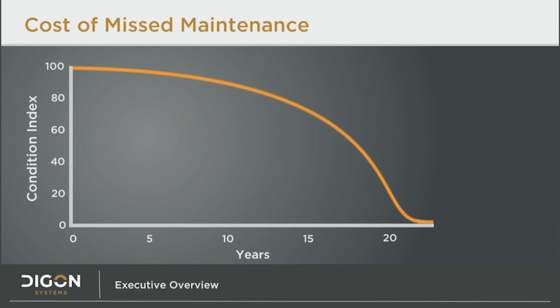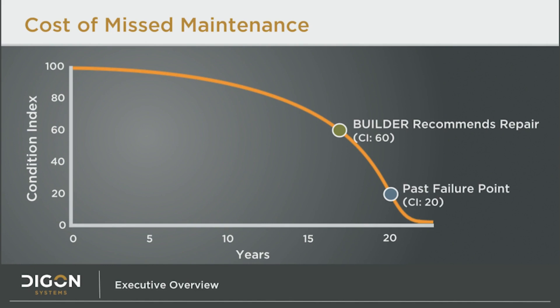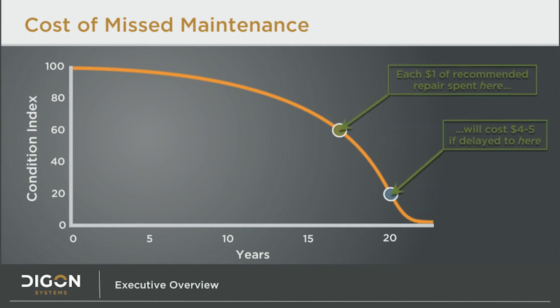Builder also knows the cost to repair or replace each section in a building. With this life cycle chart, we can discuss the cost of deferred maintenance and the proper timing of that maintenance to minimize the cost. The two dots on the curve show different investment decision points. The green dot, at a CI of 60, represents a time when Builder might recommend a repair to this section. The blue dot further down, at a CI of 20, is past the failure point. To repair the section at the blue dot would cost four to five times as much as it would have cost to repair it earlier, as Builder recommended. Notice also how the same amount of deterioration — 40% — occurred during the last three years as occurred during the first 17 years. The cost of deferred maintenance is high and measurable. This is one way Builder can help you optimize your investments by minimizing the costly penalty of missing timely work actions.